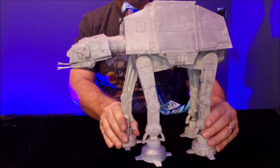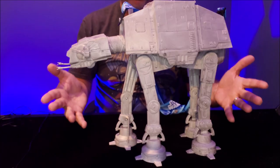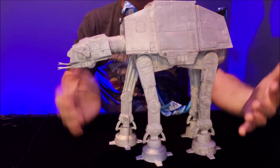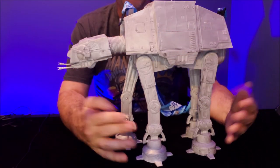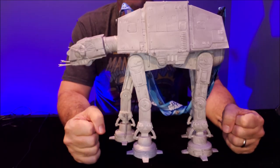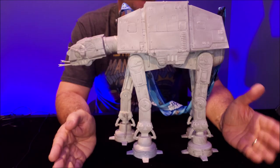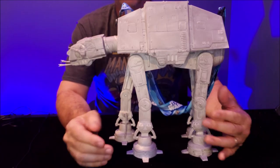You just wouldn't think of this as the shape that would be a popcorn bucket. You're not getting a lot of popcorn in this, but you're not buying this because you love popcorn. You're buying this because you love the AT-AT walker — the all-terrain armored transport. When we first saw these on film, they were just so menacing and so awesome.